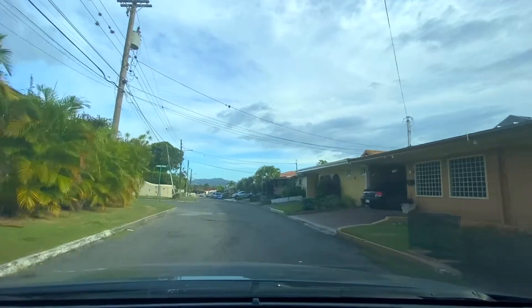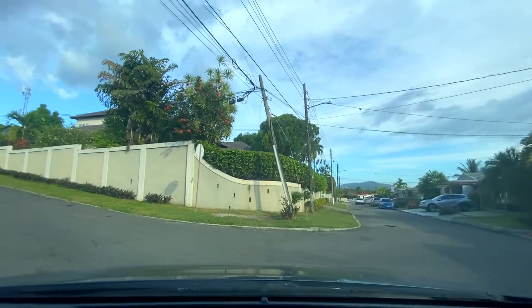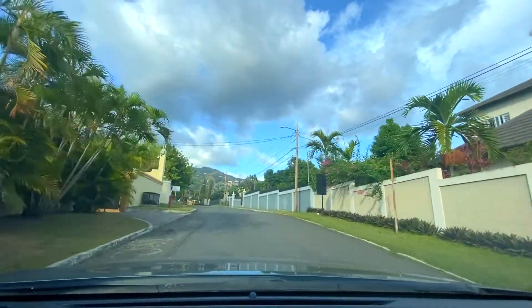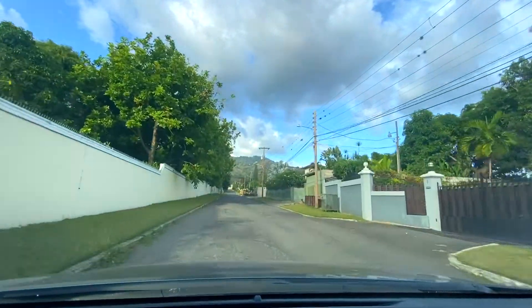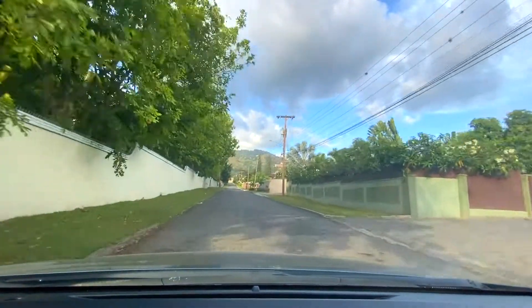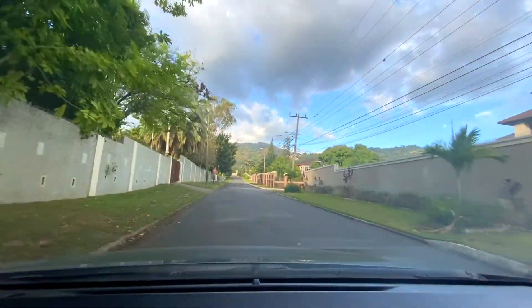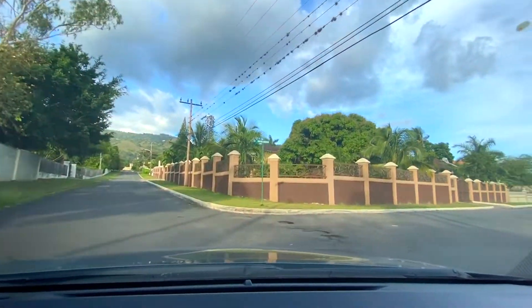Now we're going to take the left turn here onto Carmel Avenue. This is where we actually go into Cherry Gardens, the very uptown community of Cherry Gardens. You can see the sign there on the left hand side. We're going to be doing a tour of this neighborhood in the next couple of episodes to come.